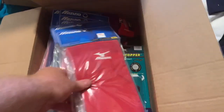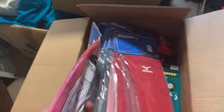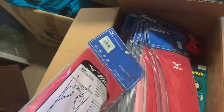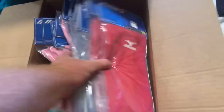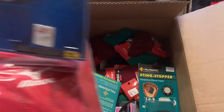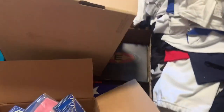Some more softballs, practice balls. These Mizuno items are actually sliding pads - a whole crew of them. This whole box is like baseball and softball gear, just small sizes. Lots of stuff, man.